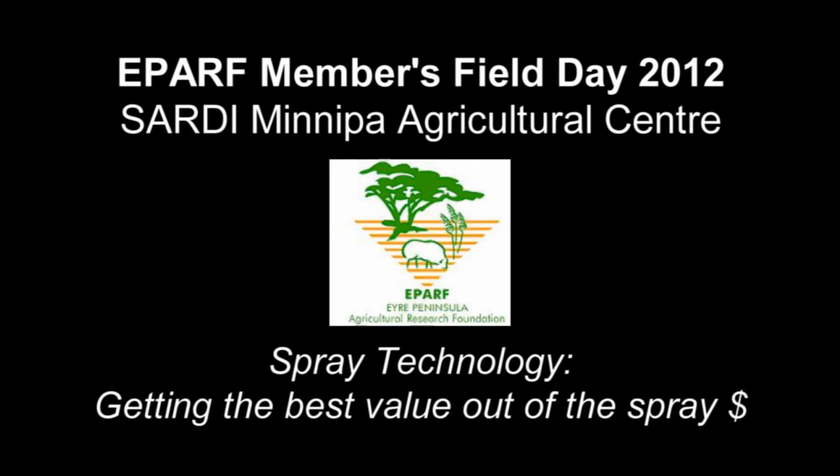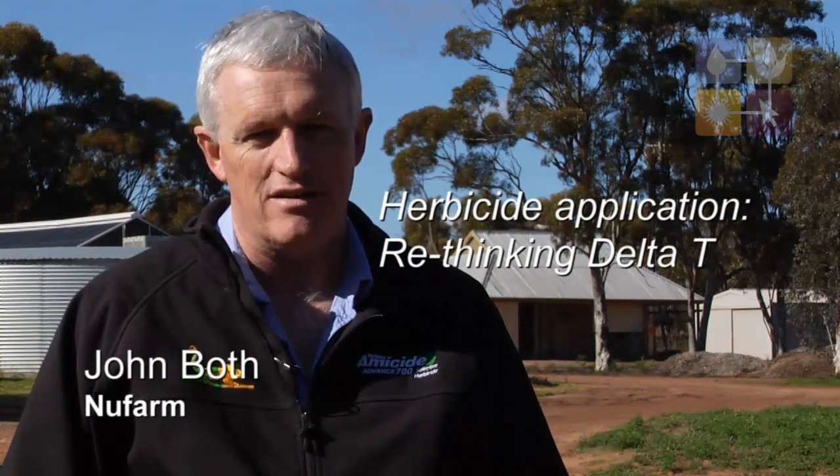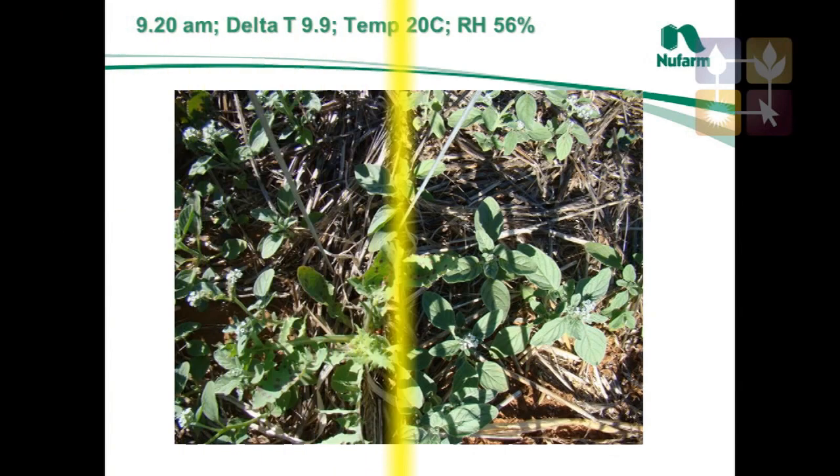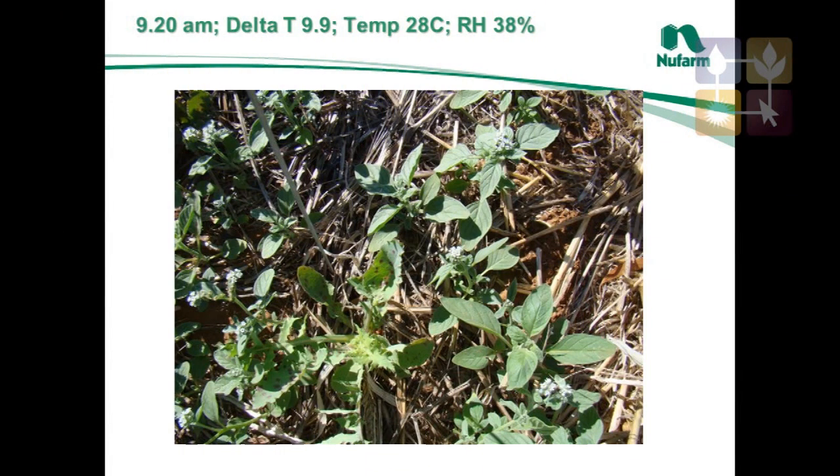I was going to talk about Delta T. It's a measure that farmers use for deciding when to do their spraying, particularly over summer time. Basically it's a number that's generated as a relationship between temperatures and relative humidity. Farmers use a rough guide of spraying when that number is between 2 and 10.